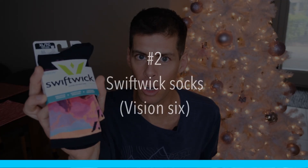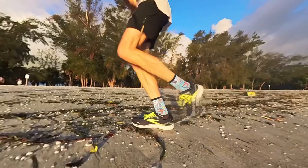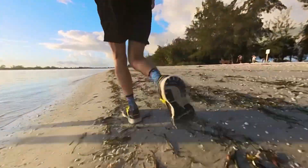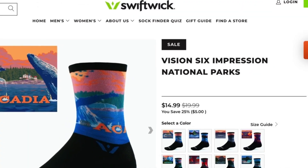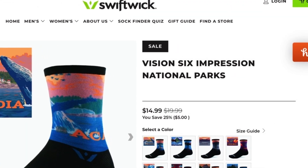Next up is another perfect gift for runners — one of my favorite things — and that is a pair of Swiftwick socks. I've been using Swiftwick socks for a couple of years now. These are my favorite kind — the Vision Six inch. I like my socks just a little higher, and I love the designs that wrap around with 360-degree printing. I don't have a discount code, but if you're seeing this around Black Friday, Swiftwick is offering 25% off, making the Vision Six about $15.